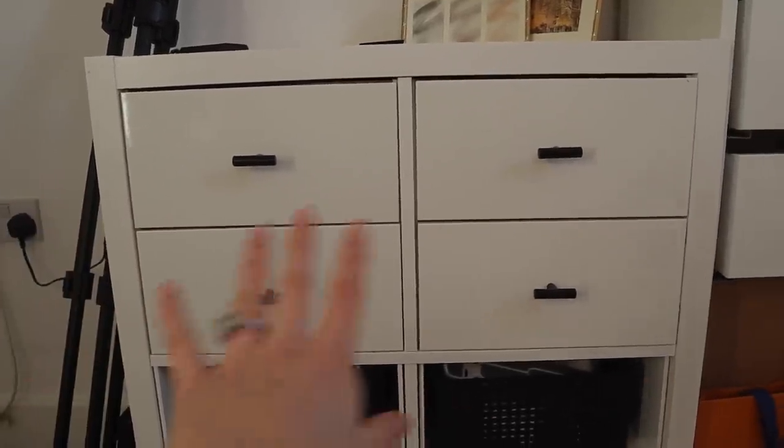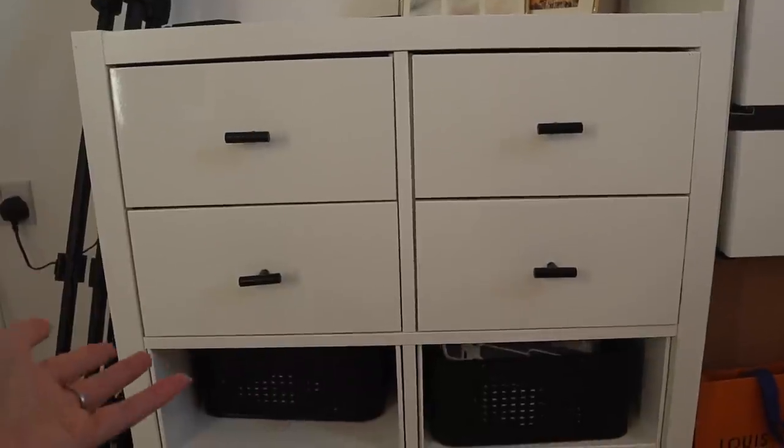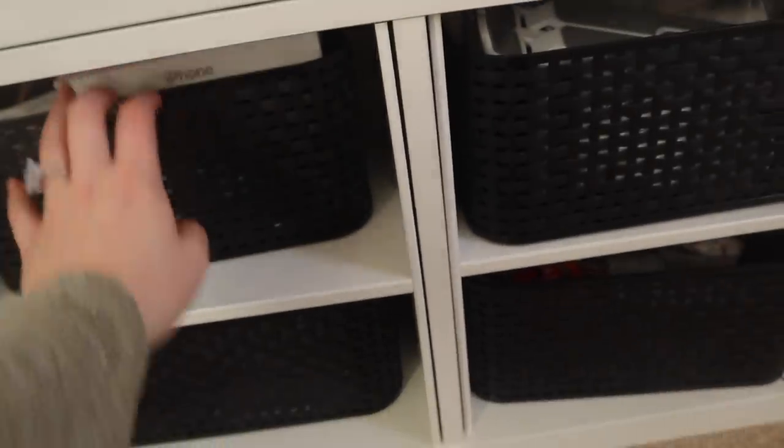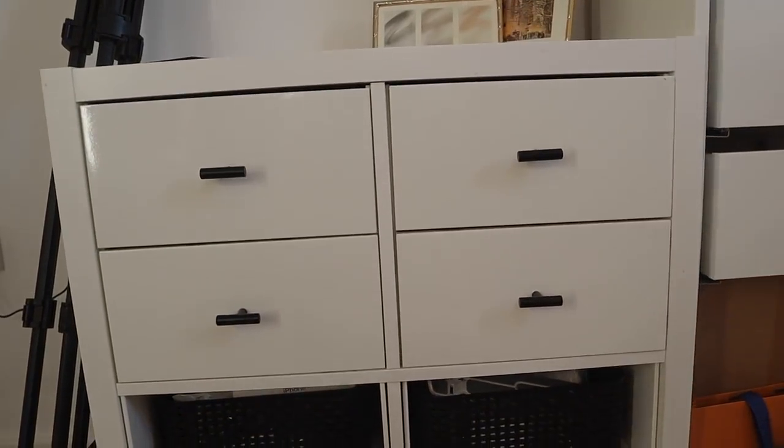I'm going to take you over to my main makeup storage area. I'm going to choose a whole new face of makeup and tomorrow morning I'm going to put it on my face and share what I think. These are my base drawers — foundations etc. — and this is a Kallax unit from Ikea. I got some inserts from Amazon and put an extra one into these two to make them into smaller shelves; it's just more usable for how I want to use them.